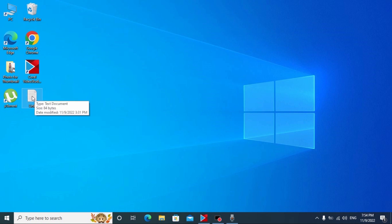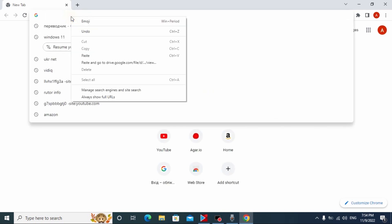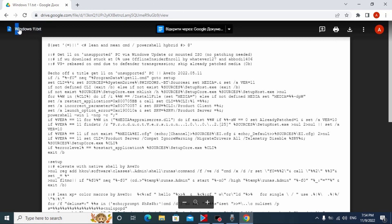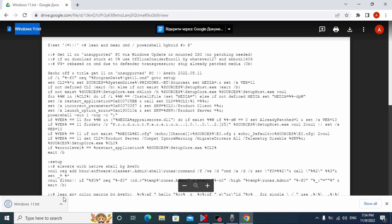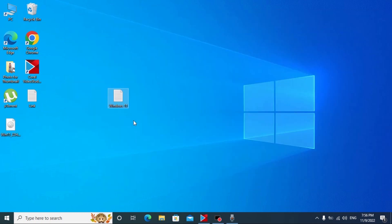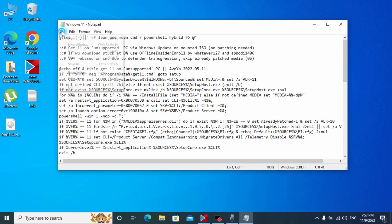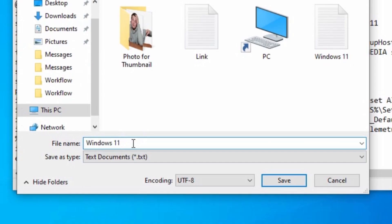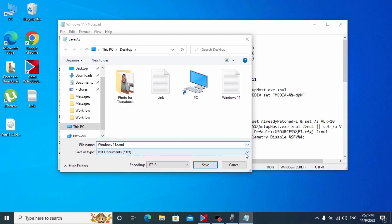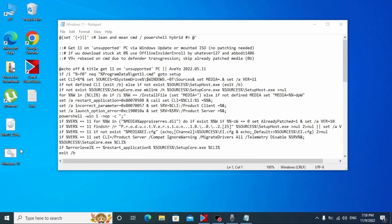Now I'm going to show you how to bypass Windows 11 system requirements. Copy this link — it will be in the video description. Go to the browser and paste the link. You'll see a Windows 11 text document. Download it to your laptop or computer. Once downloaded, move this file to your desktop to make it more convenient. Open the text document, click File, then select Save As.